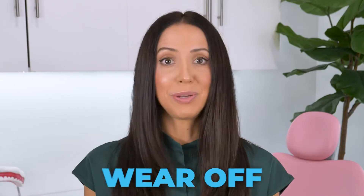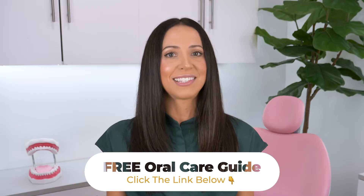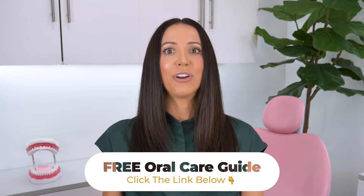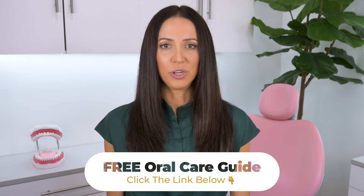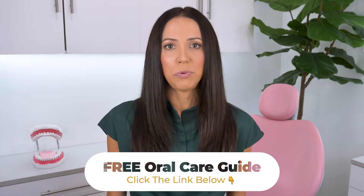How long does the numbing last? And once you leave the dentist's office, how to make it wear off faster. Make sure to get my free oral care guide — click the link in the description below or in the pinned comment. This guide is an action plan for preventing and maintaining a happier and healthier smile, and can help you stay on routine at home, avoiding the need for dental procedures such as fillings, crowns, and root canals — procedures where you'd need to get numb. And now for today's video, let's talk about how long numbing lasts and how to shorten the effects.